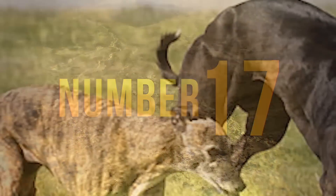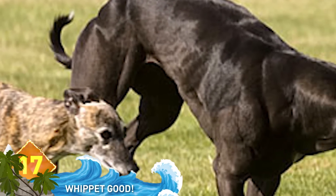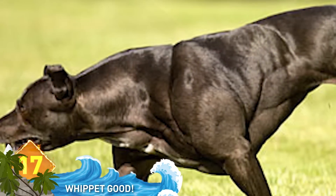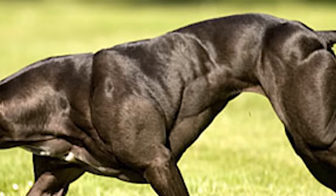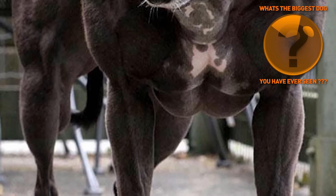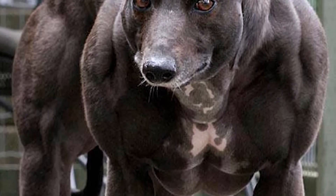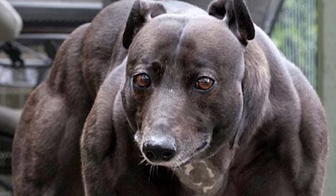17. Whip It Good. Did this dog get blasted with a dose of gamma radiation? No, because that would have turned it green. Steroids? Some sort of digital trickery? No on all counts. This is Wendy, sometimes referred to as the Incredible Hulk of Hounds. This whippet from Canada was born with a rare genetic defect, which has given her twice the size and musculature that she would normally have. Now here's a dog that might take you for a walk.